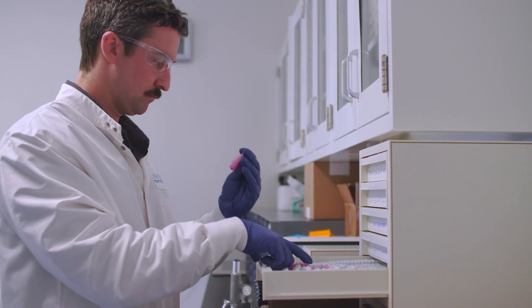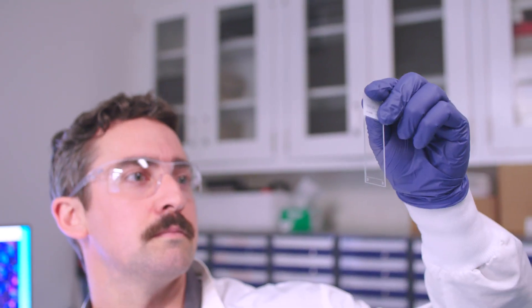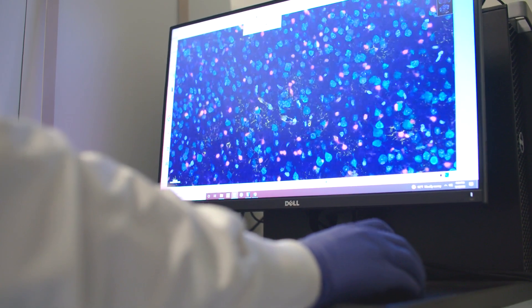My name is Greg. I work in the histology group here at Encoded and we take samples that we receive from the biorepository team and process them in such a way that we can have them mounted on microscope slides in order to visualize various protein targets and see where our potential therapeutics are going in tissues.